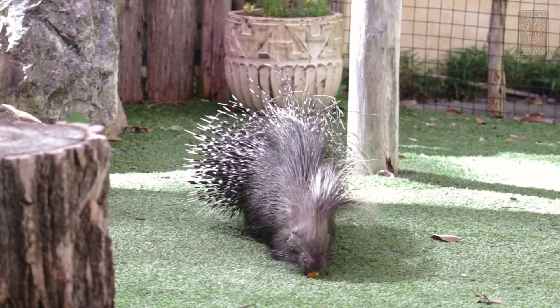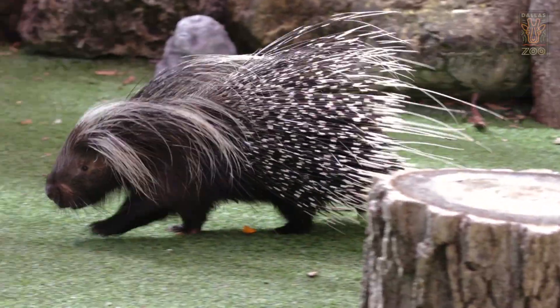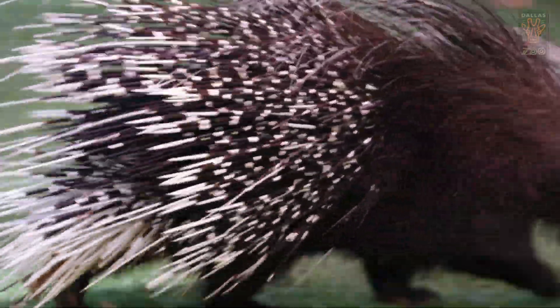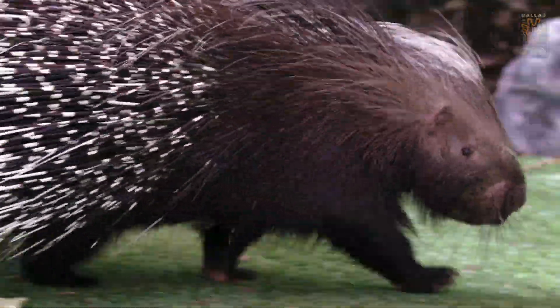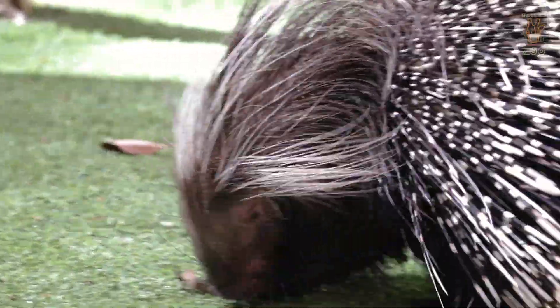One of the strongest misconceptions about porcupines is that they can shoot their quills out of their body. But that's a misconception — they actually can't shoot their quills. The reason is because their quills are just hair, like the hair you have on your head. And unless you can shoot your hair out, these guys can't shoot their quills either. What can happen is they can actually puncture up to two inches beneath the skin of a predator, making them an extremely effective defense mechanism.